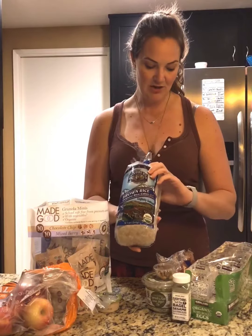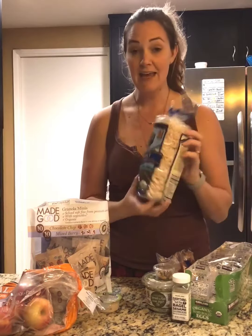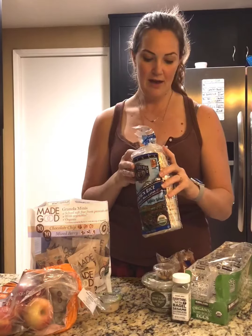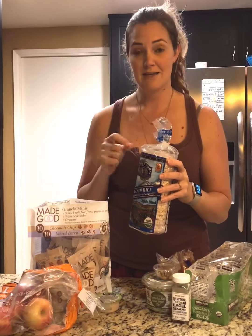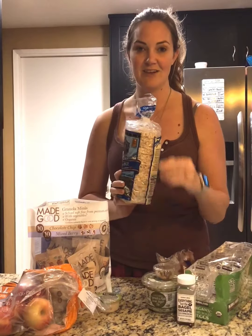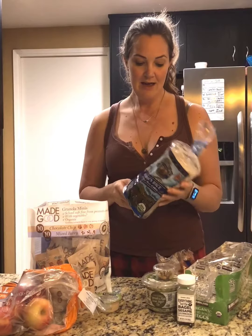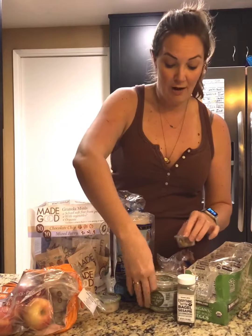Another thing I always grab at Trader Joe's is the brown rice rice cakes. I love rice cakes because I use them almost like bread — I'll do a sandwich sort of thing with hummus, a slice of meat, and some avocado, or I make avocado toast with them. I'll put a quarter of an avocado with everything but the bagel seasoning, or spread them with almond butter. They're tasty and take the place of bread without the calories.